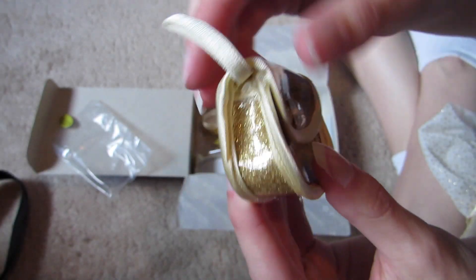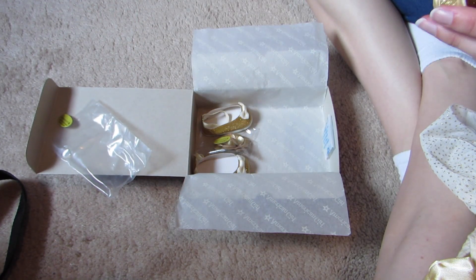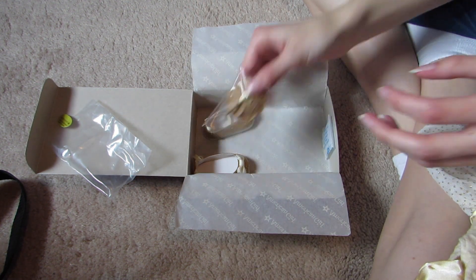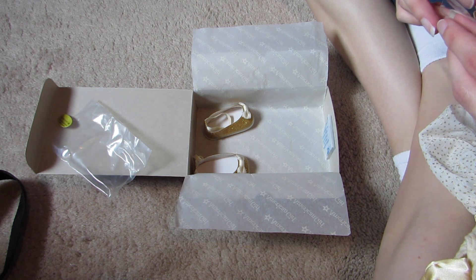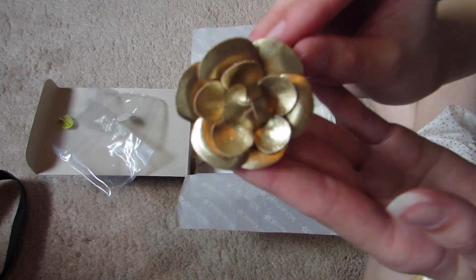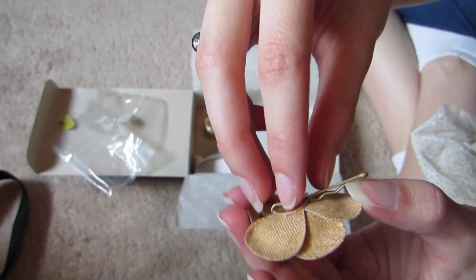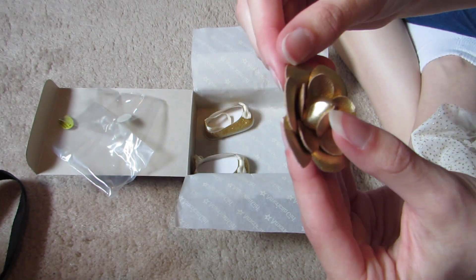That's the American Girl logo right there. This is elastic so you can put it on the wrist — I don't know what you guys think would fit in there, maybe their phone. I love this clip, it's so cute and so pretty, I've never seen anything like it. So this is a golden flower hair clip — it has a bobby pin on the back so you just pin it in their hair.